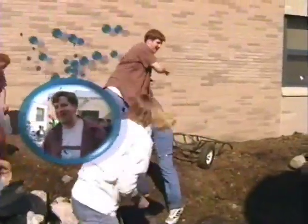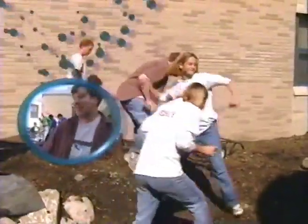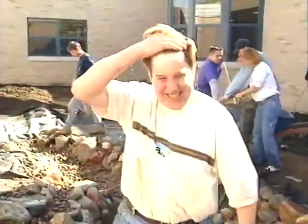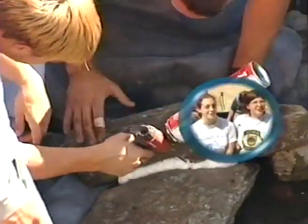I thought it was going to be all boring, monotonous labor, but actually it was a lot of fun. It's like a legacy for the rest of the classes that come after us, the other ecology classes. We're going to leave something for the next generation.